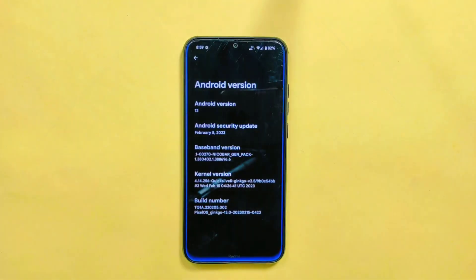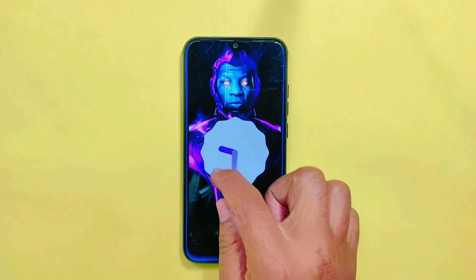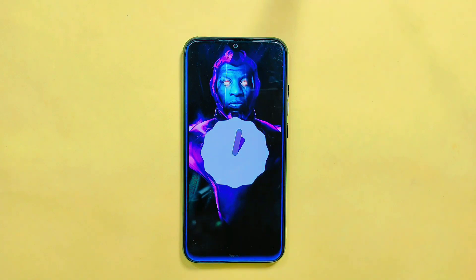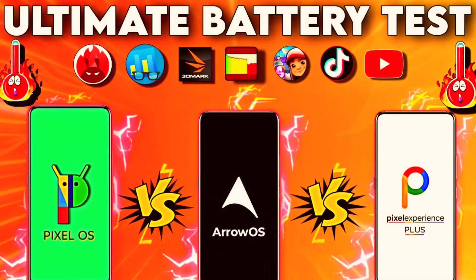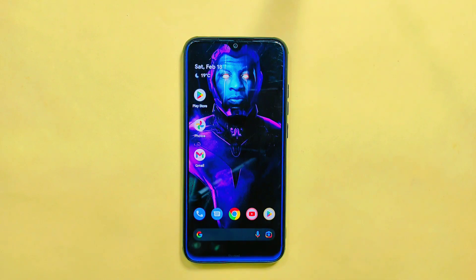And there you have it — the latest Pixel OS build with the February 2023 security update. While there may not be lots of new features compared to the previous build, this ROM is incredibly stable and reliable. If you are curious about the battery backup, be sure to check out my video where I compared Pixel OS to other top ROMs like Pixel Experience Plus and Arrow OS in terms of both battery and performance. You can find that video in the description section below.